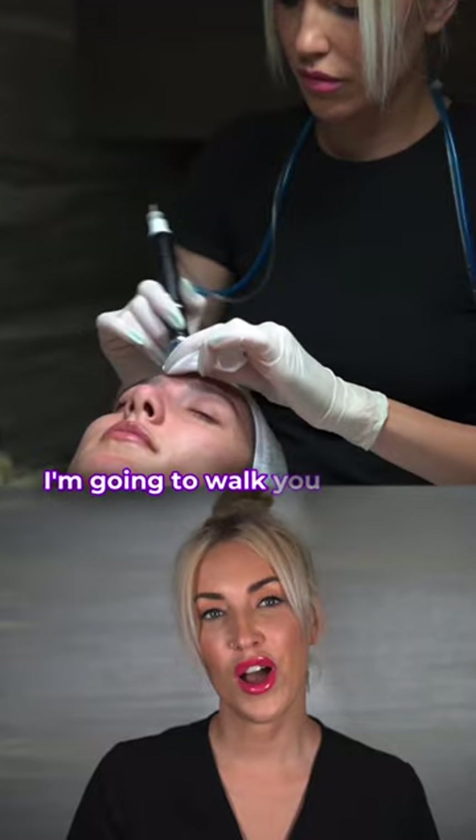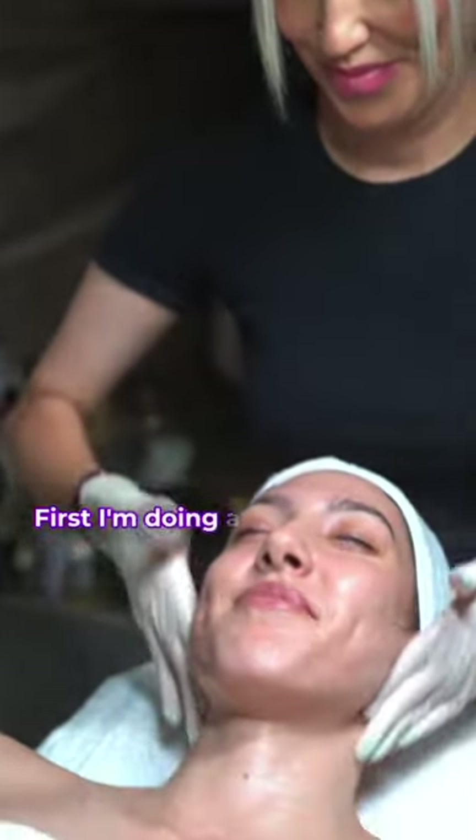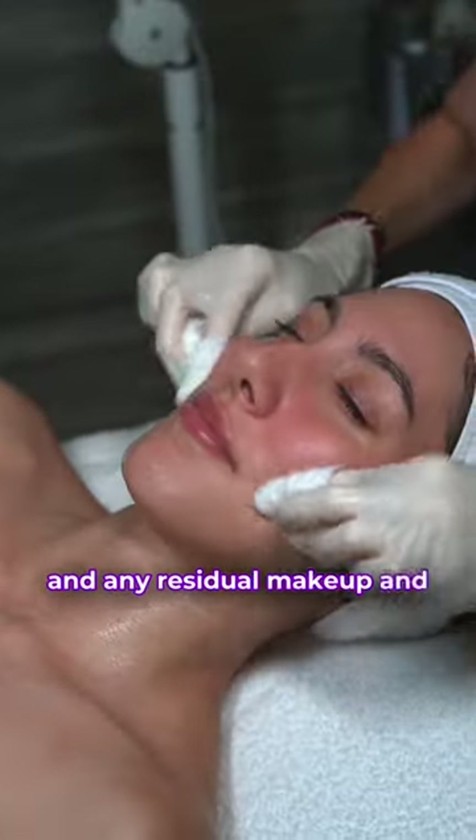Hi guys, my name is Rachel and I've been a licensed esthetician for 13 years and I specialize in acne. I'm going to walk you through one of my hydrafacial treatments today. First I'm doing a double cleanse with steam to remove dirt, oil, and any residual makeup and debris.